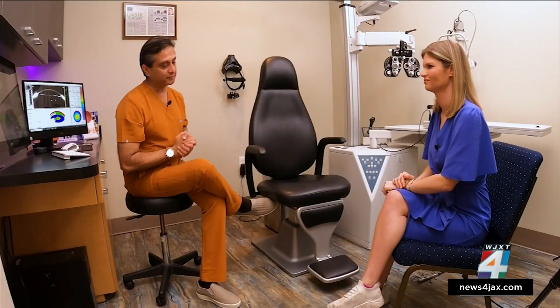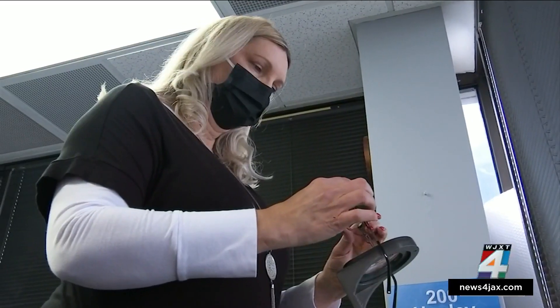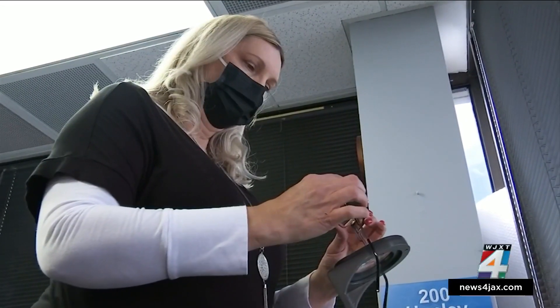Dr. Arun Galani says the prescription eye drops come with minor side effects — short term, basically redness of the eyes and headache at most. Michelle says that's not enough to keep her from using these drops again.